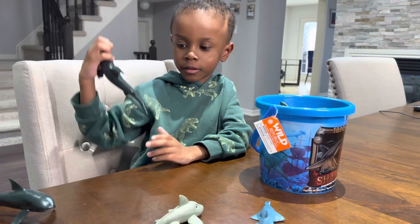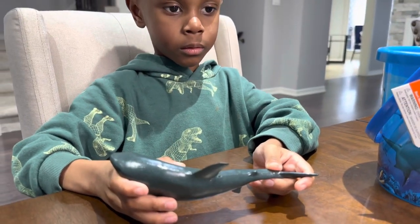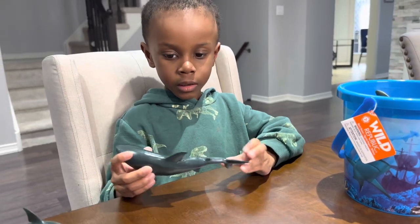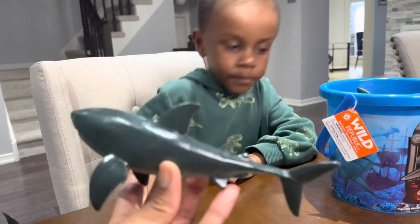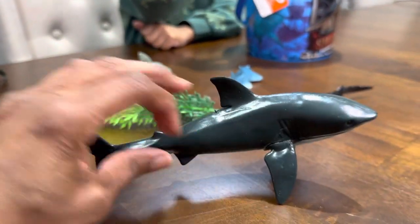It came with this shark. What's that one? The great white. The great white shark? Yeah, it's a great white shark. It's awesome. Oh, that is awesome — nice collection so far in this bucket.